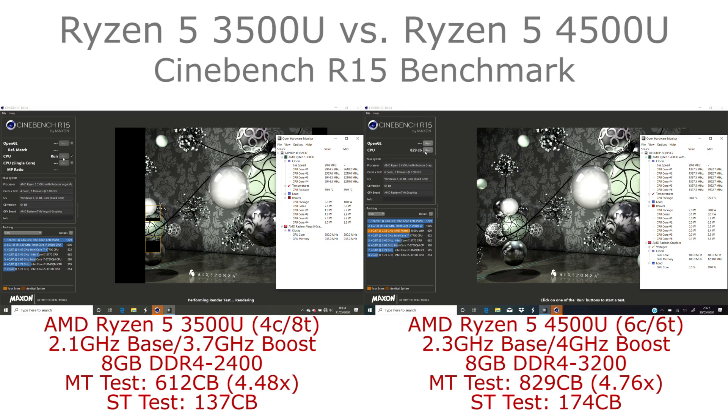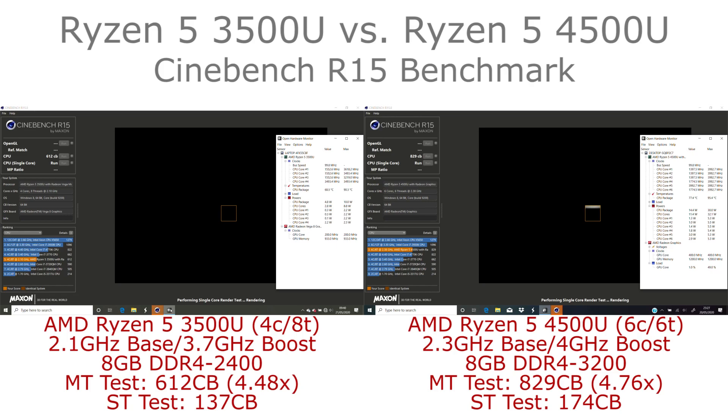It is also using more power, at least according to Open Hardware Monitor. I suspect Open Hardware Monitor may not be measuring the power levels quite correctly on either the 3500U or the 4500U, as the power increase doesn't quite seem to correlate with the performance increase, particularly given the seven nanometer process.